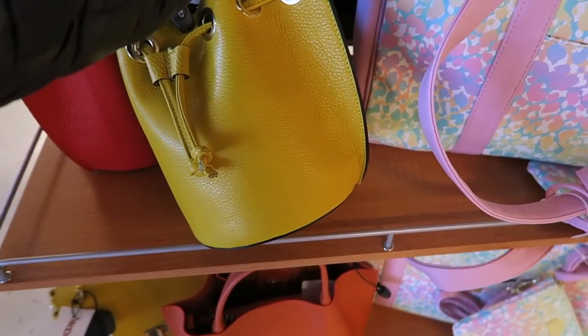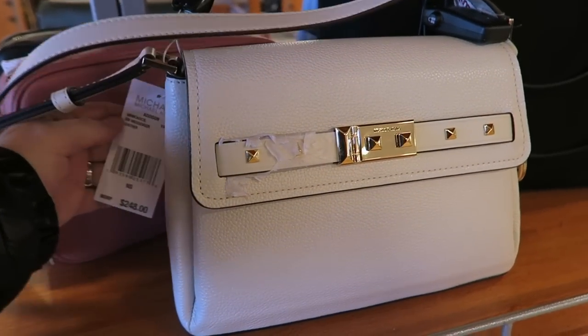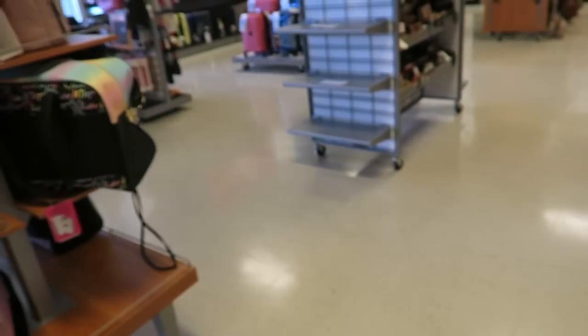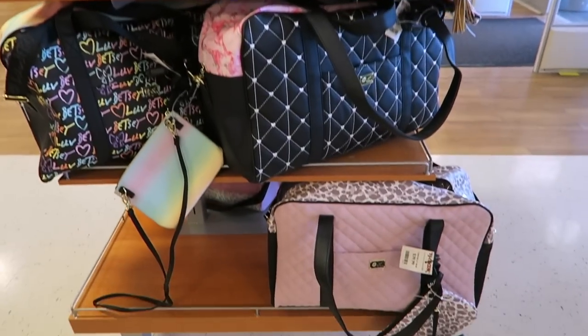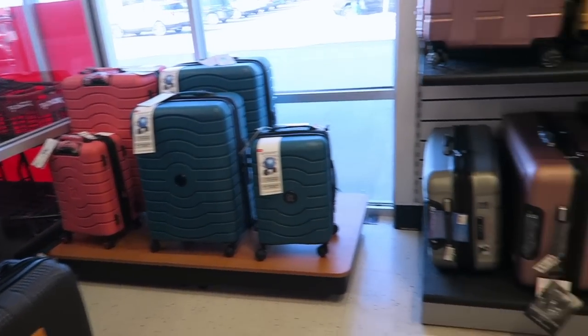It's 40 bucks. This is cute too — Michael Kors. That's really pretty. 99 bucks. Some Betsy Johnson, Steve Madden. TJ Maxx is literally the best place to get suitcases because they're way more affordable here.